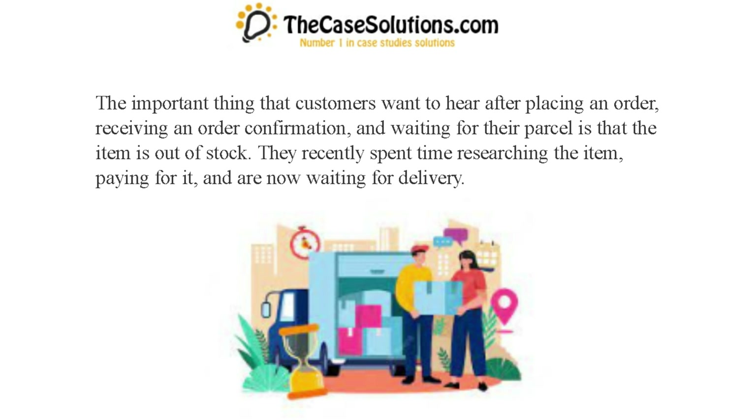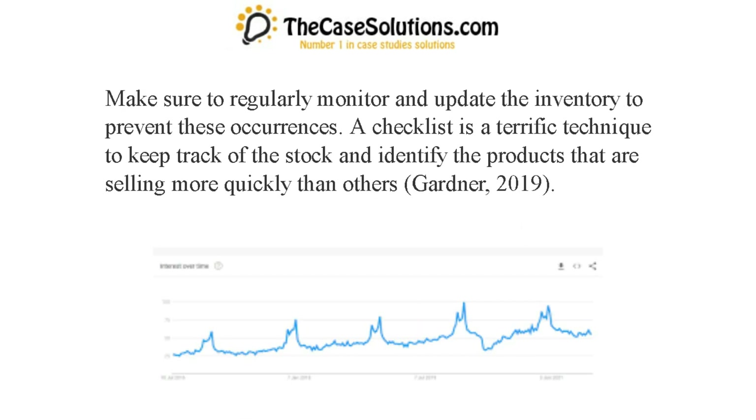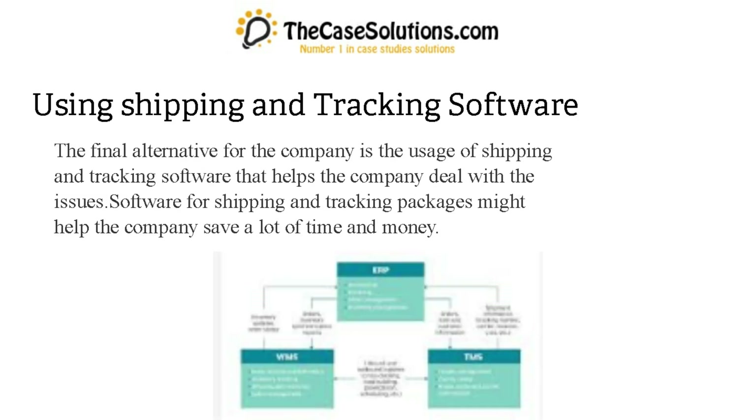The important thing that customers want to hear after placing an order, receiving an order confirmation, and waiting for their parcel is not that the item is out of stock. They recently spent time researching the item and paying for it, and are now waiting for delivery. Make sure to regularly monitor and update the inventory to prevent these occurrences. A checklist is a terrific technique to keep track of stock and identify products that are selling more quickly than others.